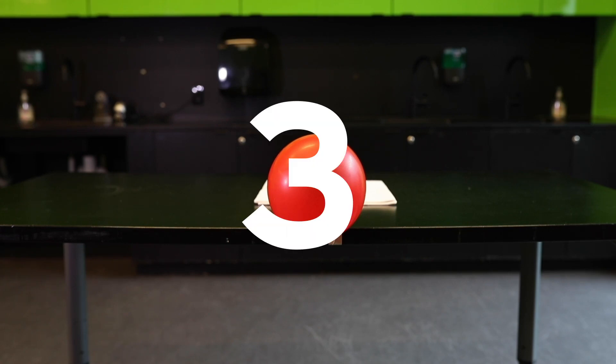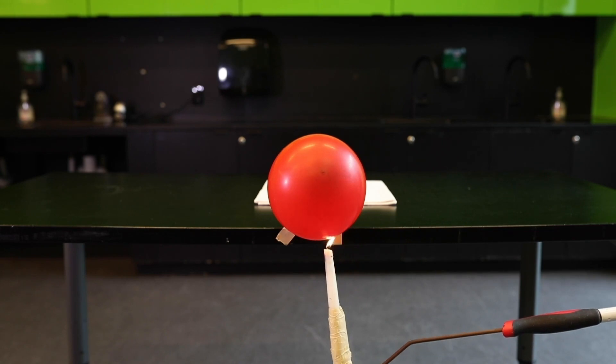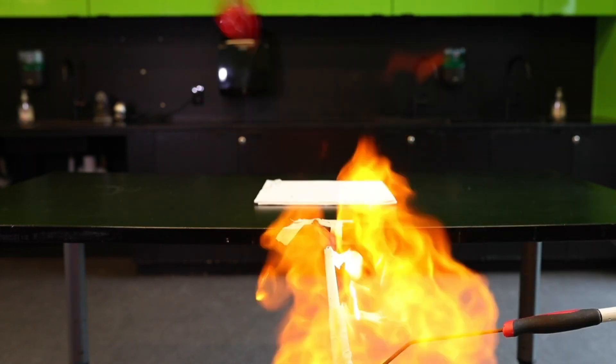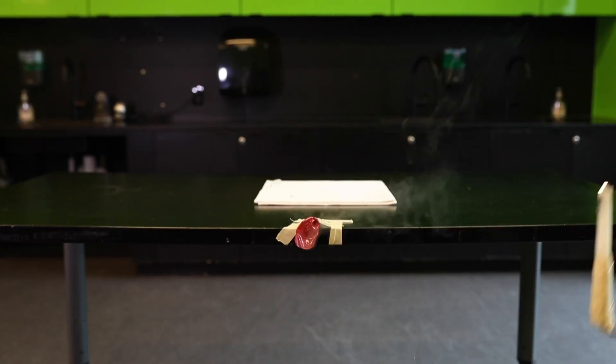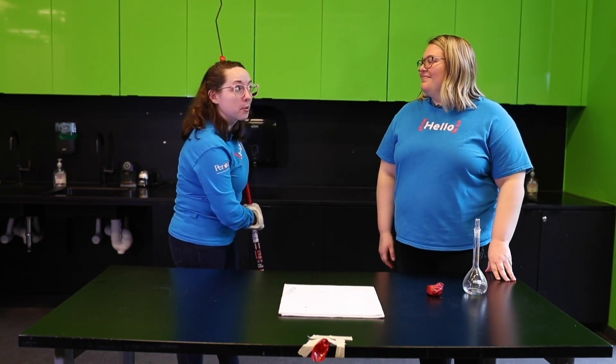In three, two, one. Wasn't that incredible? It's very obvious why we don't use hydrogen for our birthday balloons.